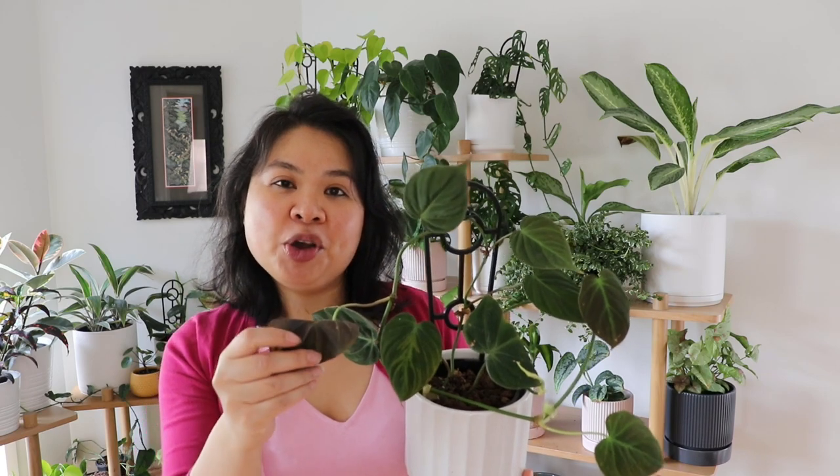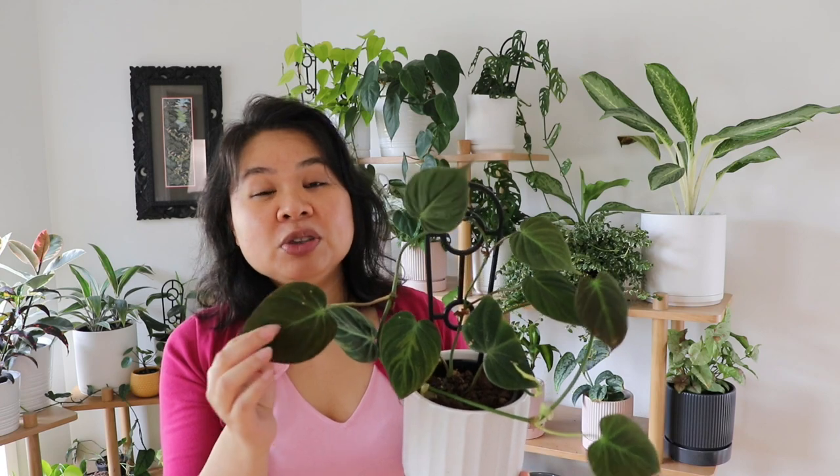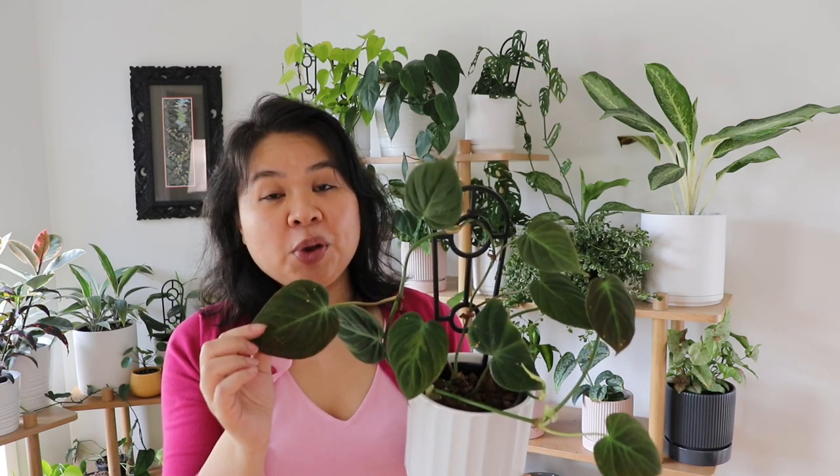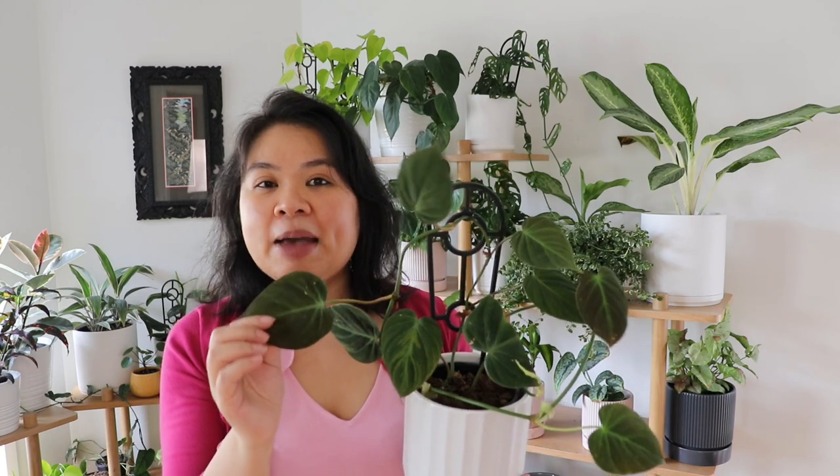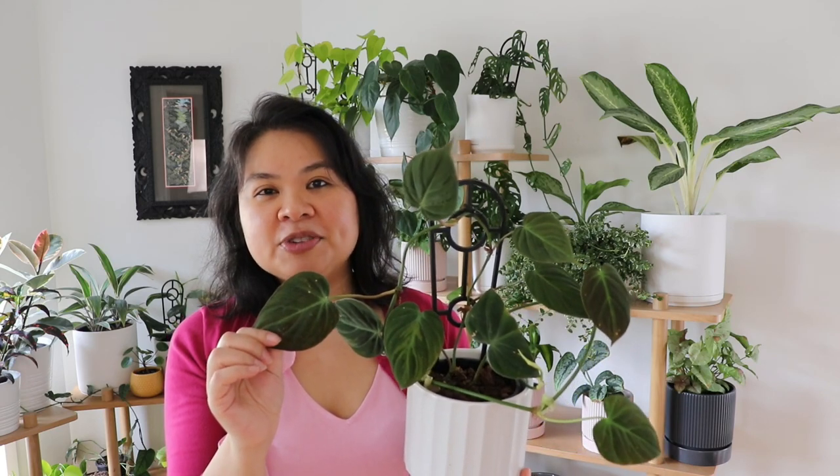This is a philodendron micans and I absolutely adore this plant. It has heart-shaped leaves, the backs have a purplish color, and it actually has a velvety feel to the leaves. I have quite a few around the home and I plan to repot them all into one big pot to make one massive display.